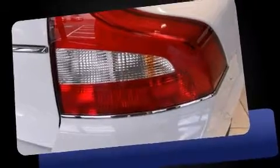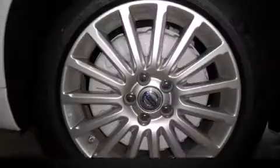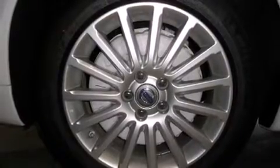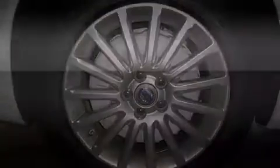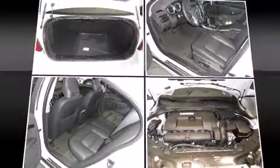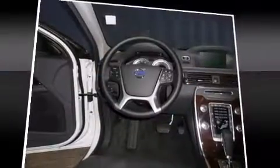Volvo prioritized practicality, efficiency, and style by including leather upholstery, power front seats, an automatic dimming rear-view mirror, automatic temperature control, front fog lights, and cruise control. Everything is where it ought to be, from the dashboard controls to the door locks and window controls.